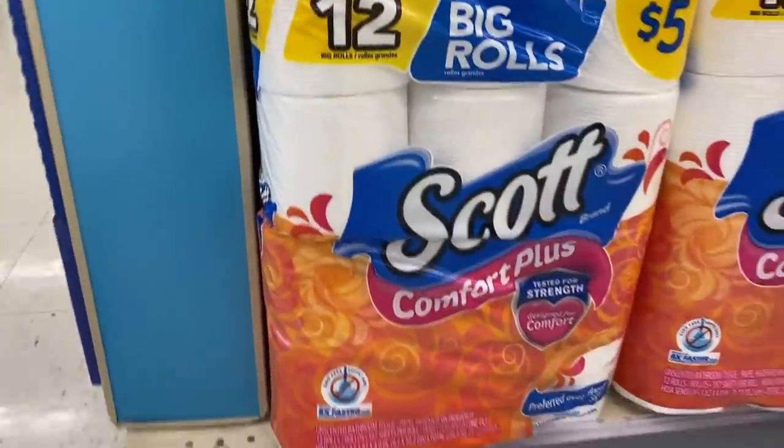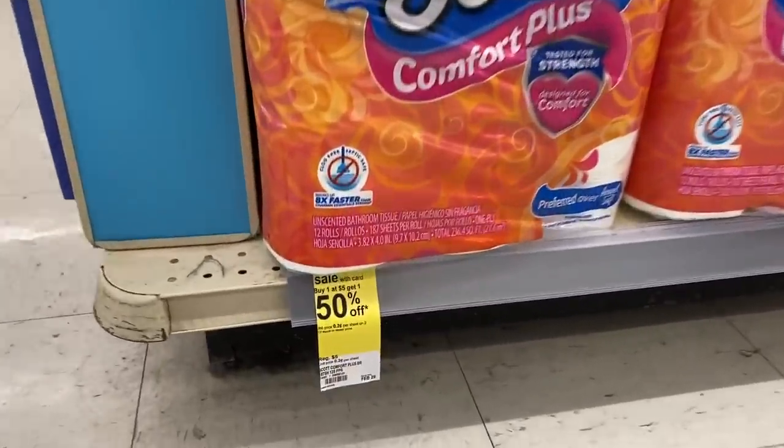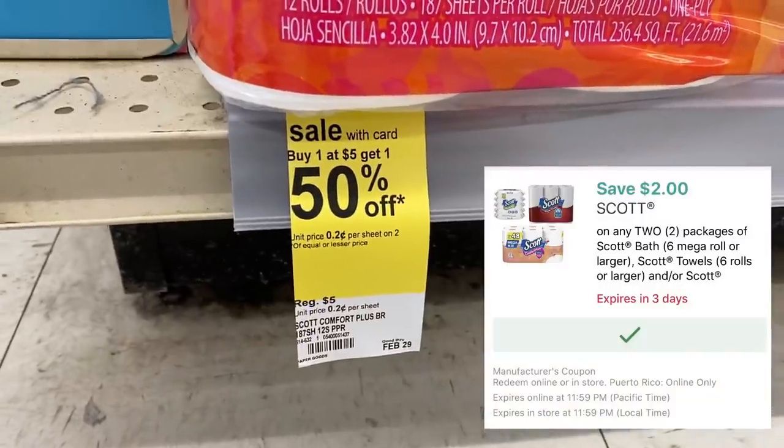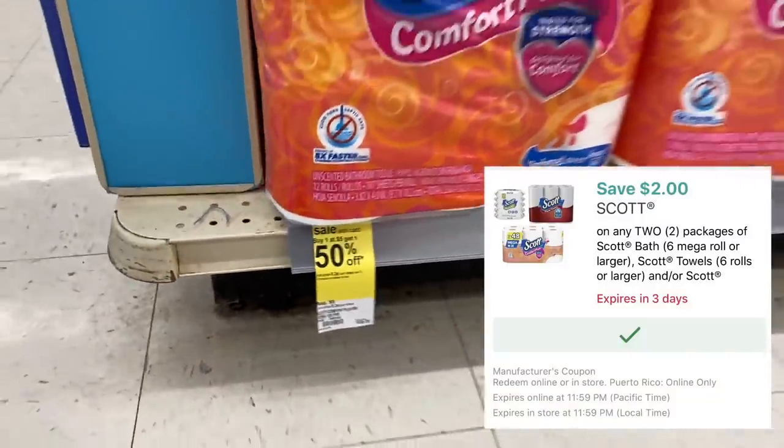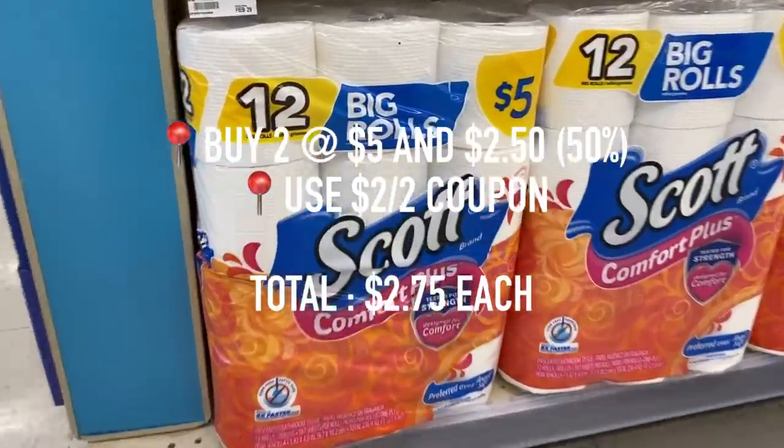Next up is the Scott Paper Towel and Toilet Paper. They are on sale for $5, and they are buy one, get one 50% off. If you go on the Walgreens app or on the website, there is a $2 off digital coupon. After that digital coupon applies, it will make each pack only $2.75 each.